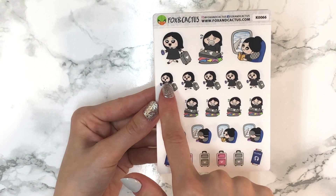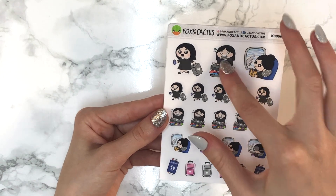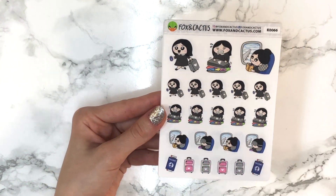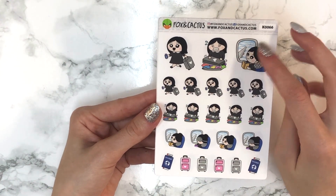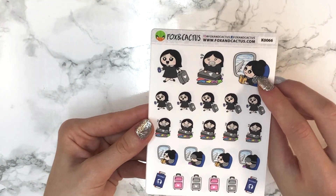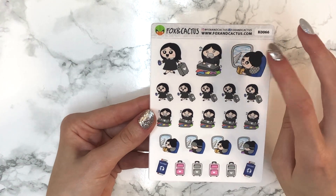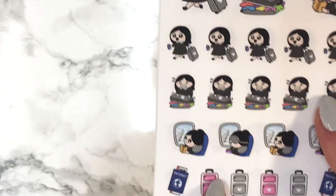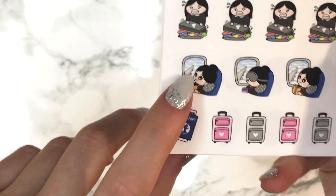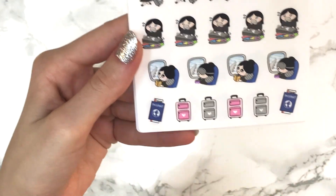Then there's the travel sheet — you get a girl with her suitcase and passport, a girl trying to close her suitcase (which is always me packing to come back from a trip, since I tend to do my shopping on trips), and a girl relaxing on the plane holding a book with the window next to her. There are two small variations — one sleeping and one with the book — two of each. The last row is suitcases and two passports.